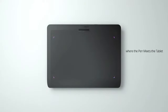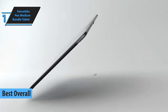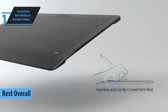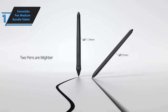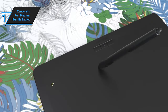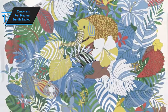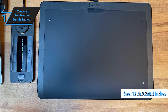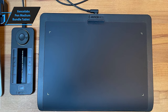Introducing the undisputed champion in the drawing tablet category for 2024: the Exyns Labs Pen Medium Bundle Tablet. This graphic tablet is a perfect combination of intuitive design and excellent driver software. The bundle includes a tablet, two pens, a standalone quick keys controller, a trendy flipper and wireless keys case, a tablet cover, a glove, and two USB cables. The tablet measures 12.6 x 9.2 x 0.3 inches (320 x 232 x 8 millimeters) and boasts a 16:9 aspect ratio.